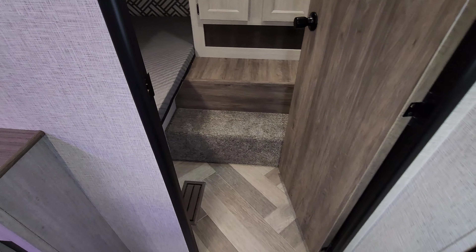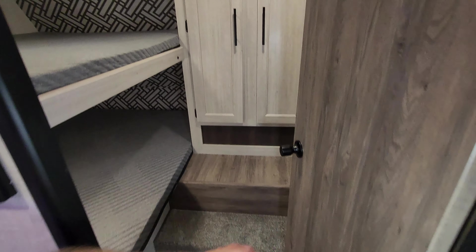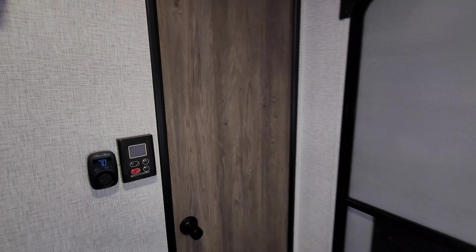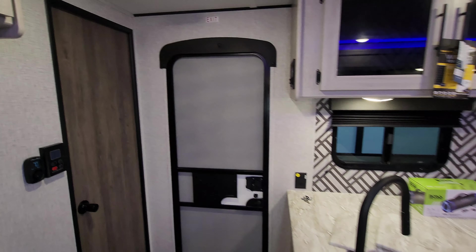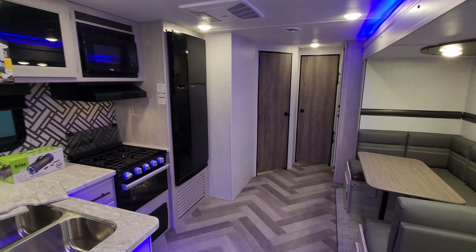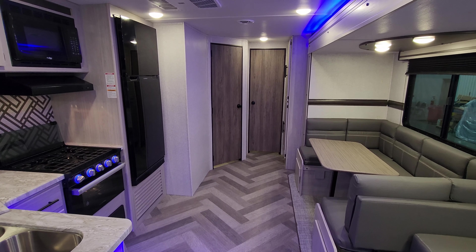There are heat and AC ducts in the bunk room as well. Now let's step outside to show you around the exterior of this new Zinger, and then we'll come back in, close it up, and be right back.